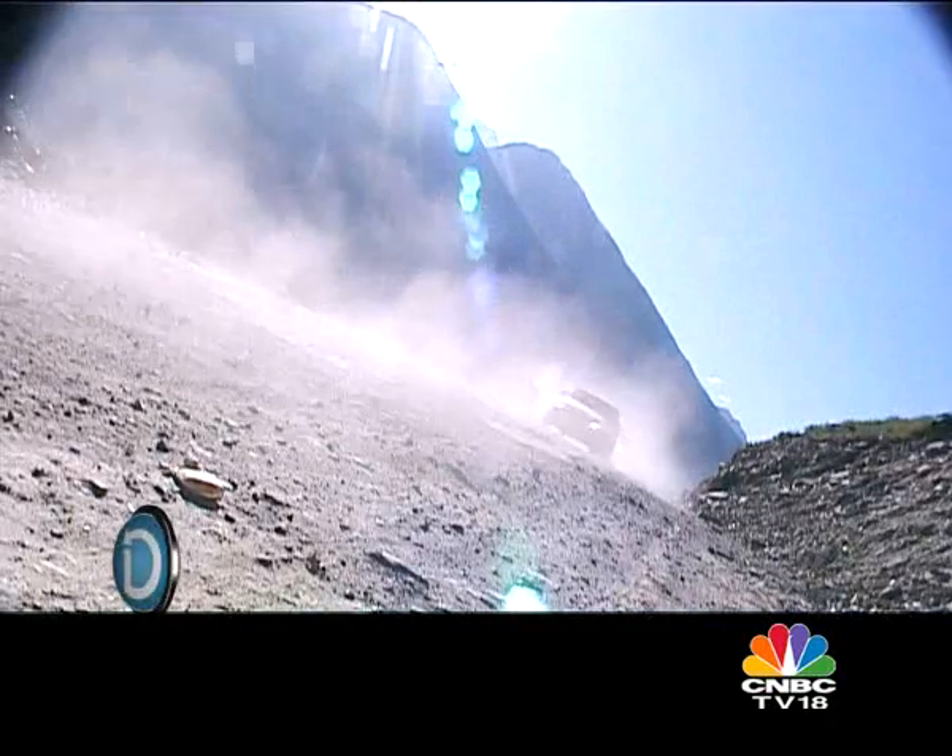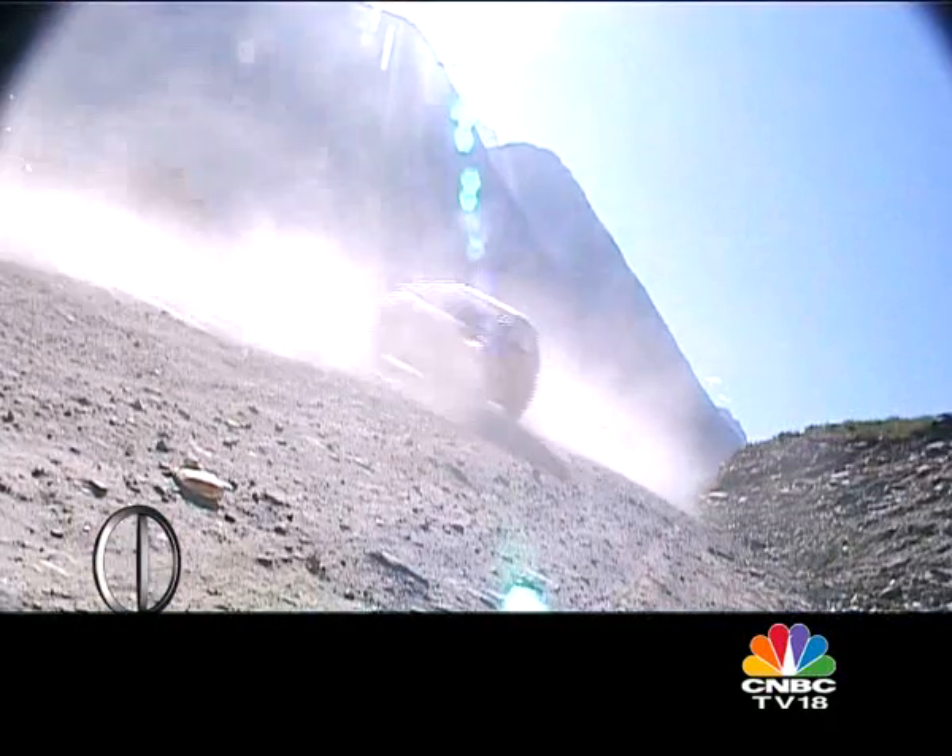Day 3, and after the torturous run up the Rotang Pass, we've narrowed the field down to three cars — three standout cars in this group: the Fabia, the Ritz, and the Honda Jazz.